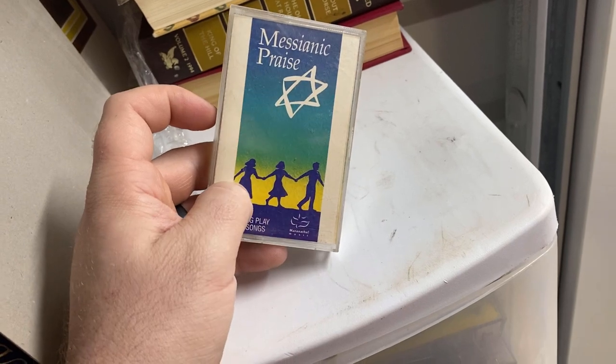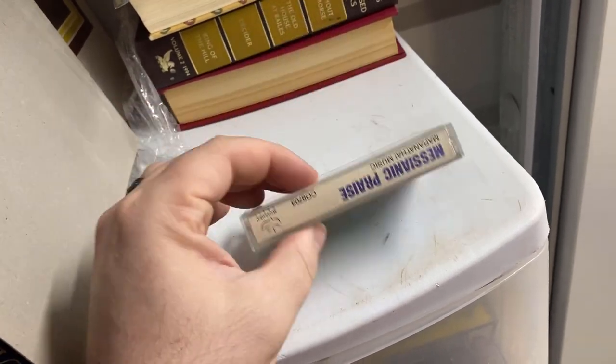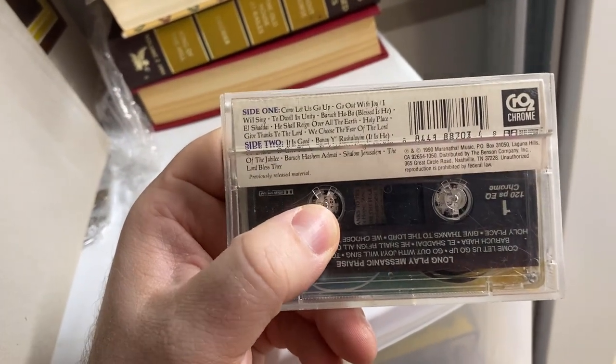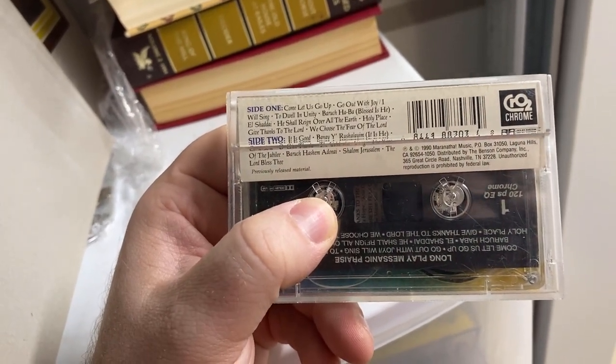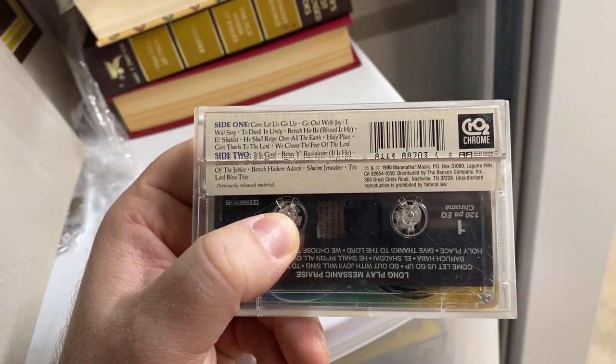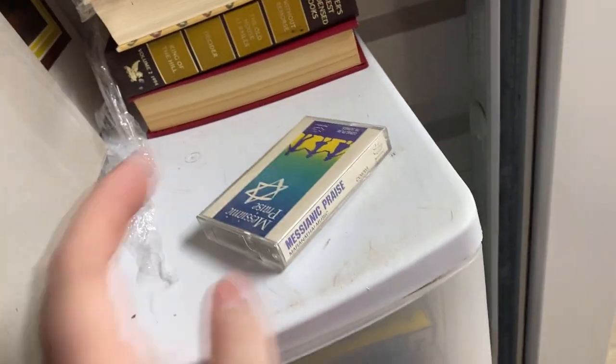I think a lot of this Maranatha Music is Christian, but some of it might be more Jewish — I'm not a hundred percent sure. It looks Jewish just looking at this, but who knows. Good sell on that one.